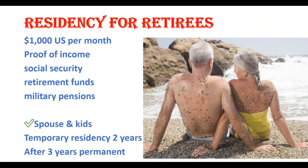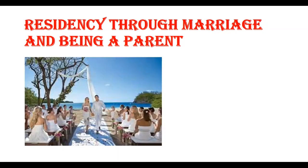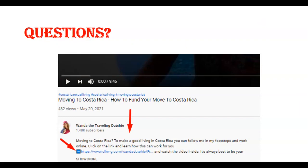Before we go over the cost of obtaining residency, I want to quickly touch on two very common categories: residency through marriage and residency from being a parent. If you are married to a Costa Rican citizen, or you give birth to a Tico or a Tica, you may qualify for residency as well. For all the exact details on requirements or documents needed for each category, I invite you to reach out to my lawyer directly.